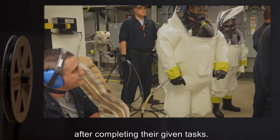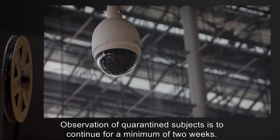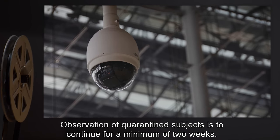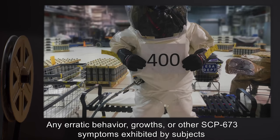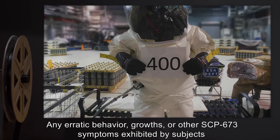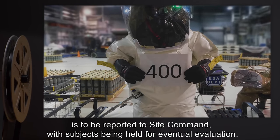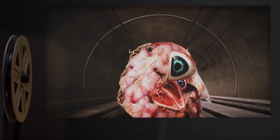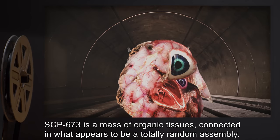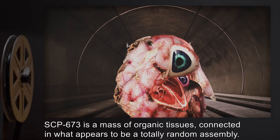Any staff working in or around the containment area are to be placed in quarantine immediately after completing their given tasks. Observation of quarantined subjects is to continue for a minimum of two weeks. Any erratic behavior, growths, or other SCP-673 symptoms exhibited by subjects is to be reported to site command, with subjects being held for eventual evaluation.